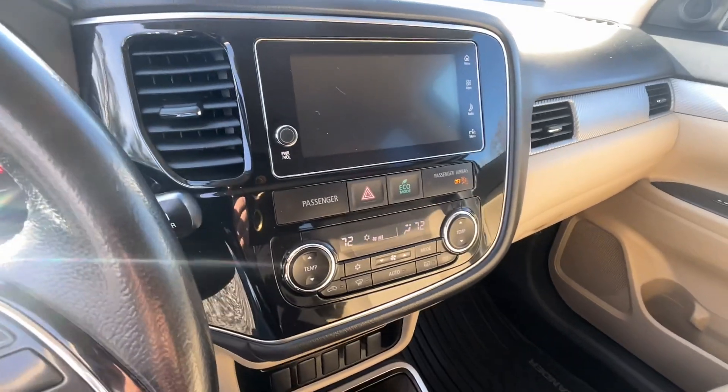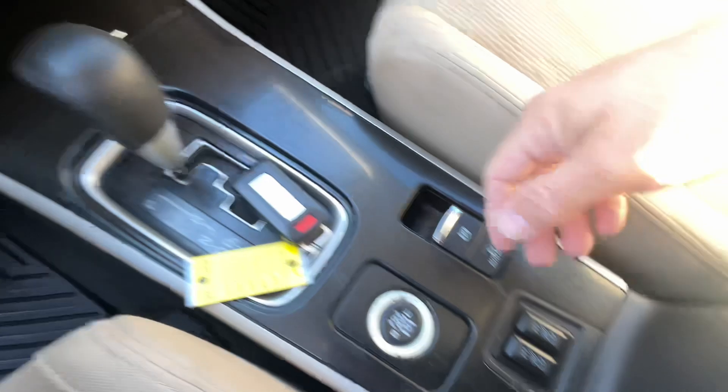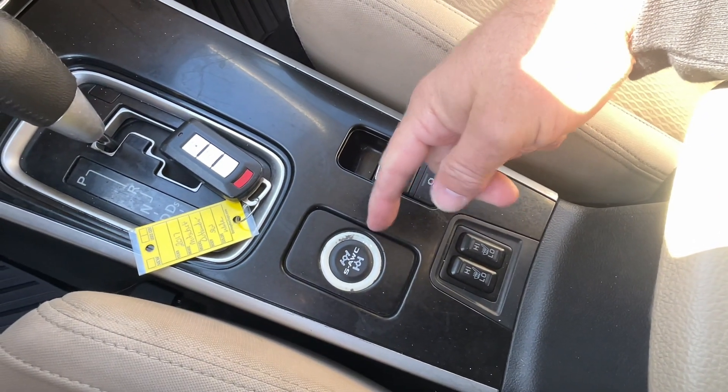You could put it in reverse and got the backup camera there. There's all your climate control — dual zone over here. You actually have heated seats. This is for your all-wheel drive system, and there's the parking brake.